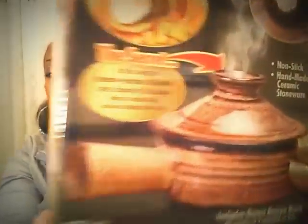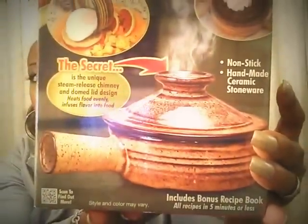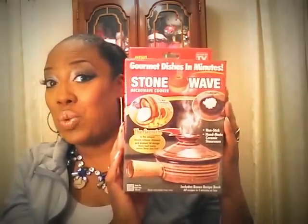The Stone Waves says the secret is the unique steam release chimney and domed lid design that heats food evenly and infuses flavor into the food. I just think this is a fabulous situation, and to get this for a dollar is amazing. These are being sold at Big Lots two for ten dollars as well.